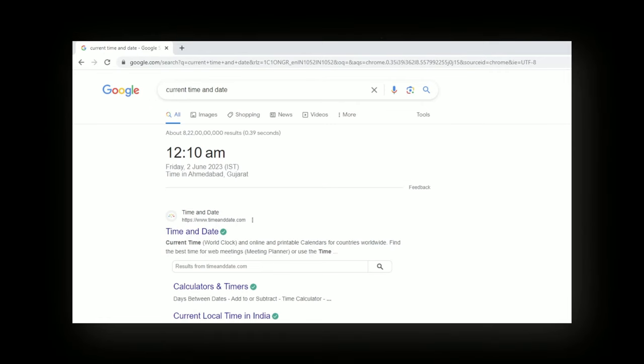Currently it is 12:10am, Friday 2nd June, as you can see on my computer screen. I'm going to start my product research now. I'm going to use Facebook, Instagram and TikTok to find a product.